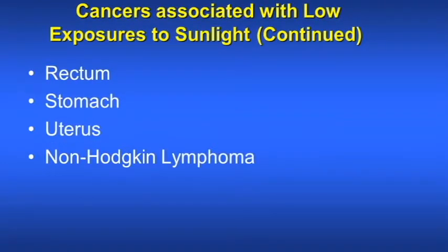The following cancers are also associated with low exposure to sunlight: rectum, stomach, uterus, and non-Hodgkin lymphoma.